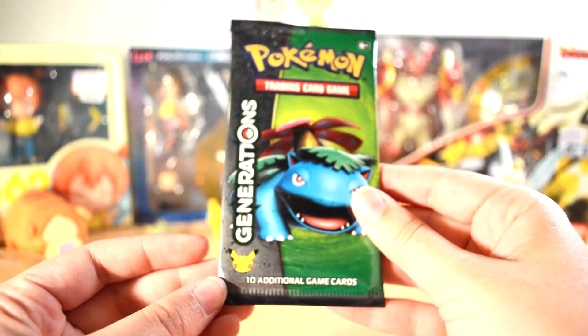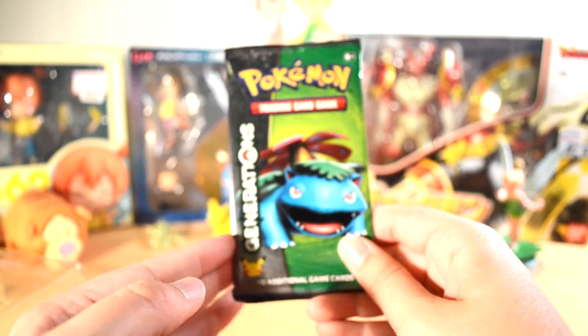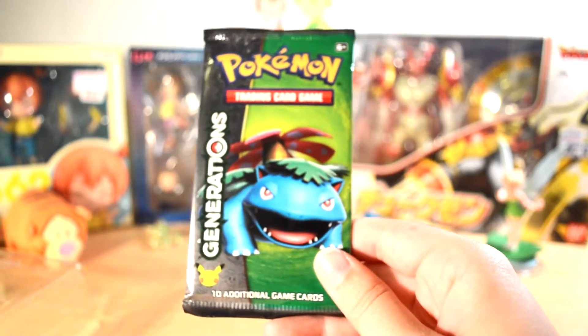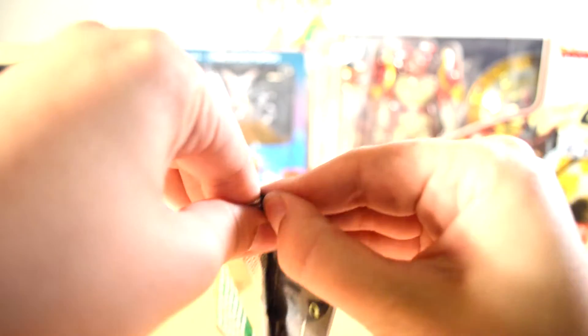Is this Venusaur or Ivysaur? Hey Leandra, is this Venusaur or Ivysaur? Final evolution? Yeah, that's Venusaur. Alright, I was right the first time. Thank you Leandra and all your beautiful wisdom.